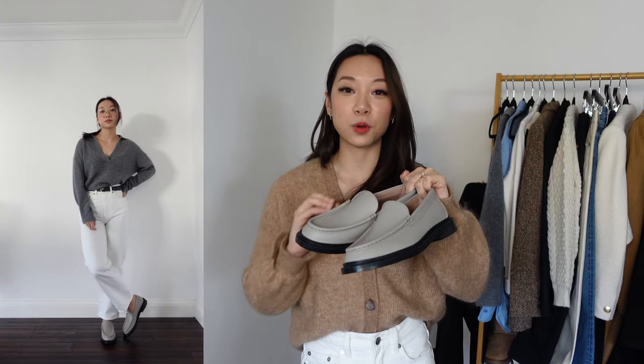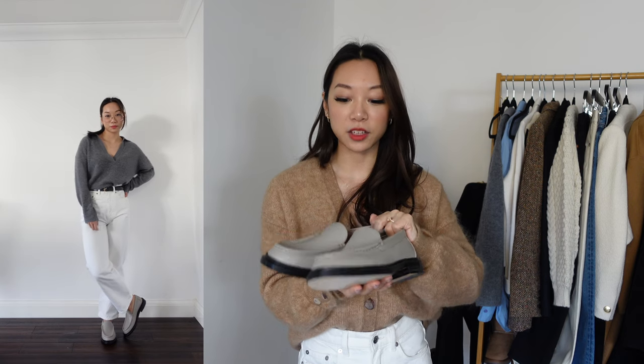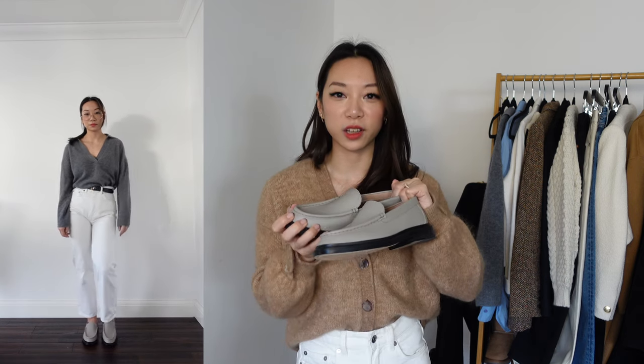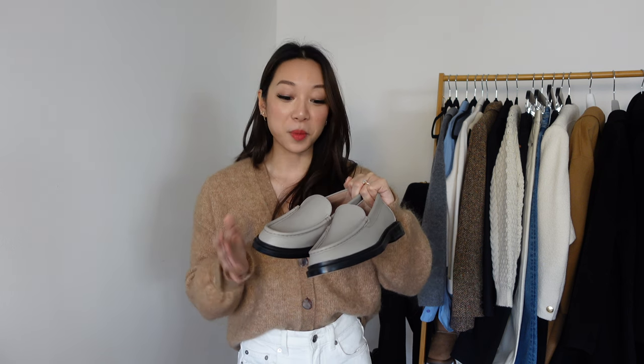They are incredible quality — made in Italy — and just have a good solidity about them. You can tell they're a really well-made shoe. I don't know how much wear I'll get out of them in winter, if I'm being perfectly honest, because it's cold. But definitely once spring hits and we get to maybe 15 degrees and upwards, I'm definitely going to be wearing these a lot.